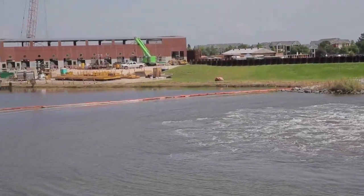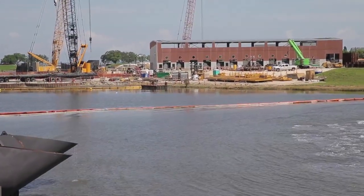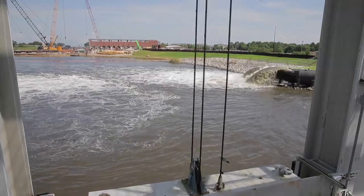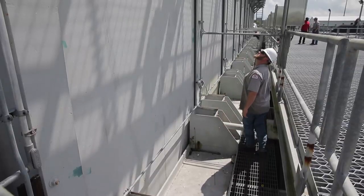These structures eventually will be replaced by the permanent canal closures and pumps which are being built adjacent to each of these structures. That work is progressing well — the groundbreaking was in June of 2013 for that construction effort.